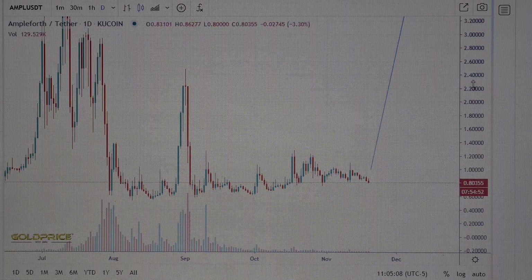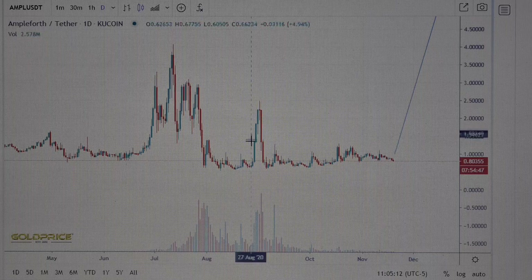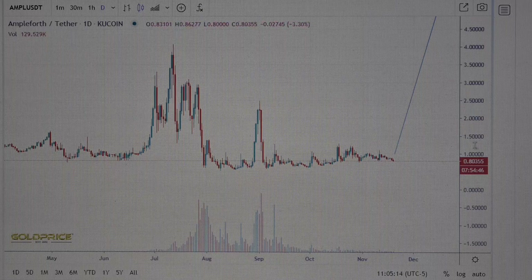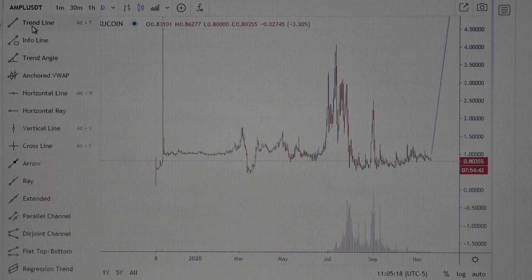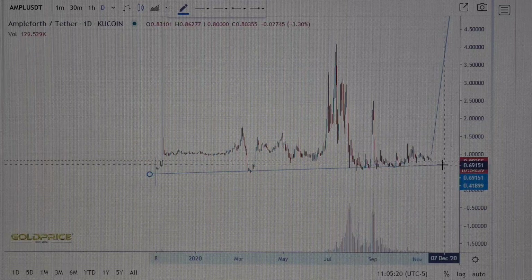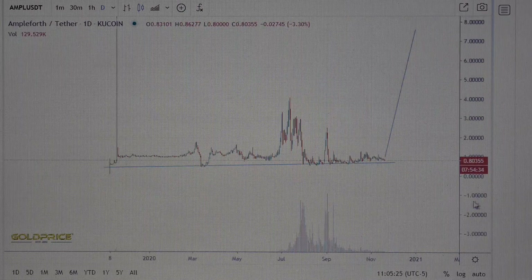You can see the movement from 80 cents to two dollars and forty cents, and the price will go higher and makes such peaks here in this area. We also have support here — you can see one time, two times, three times it is touching the trend line.